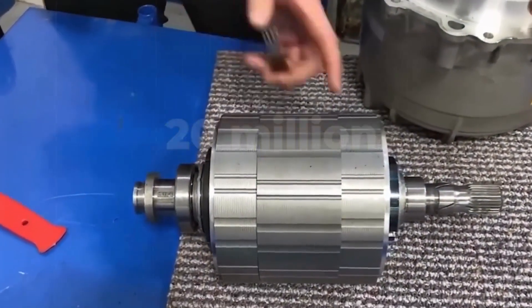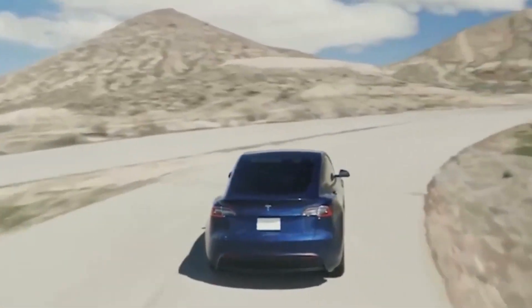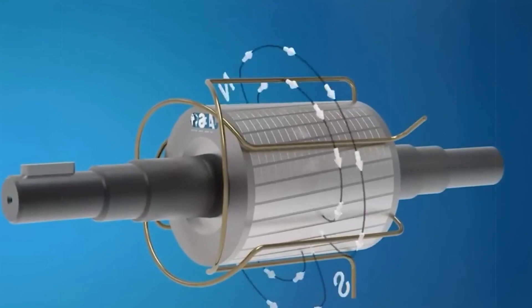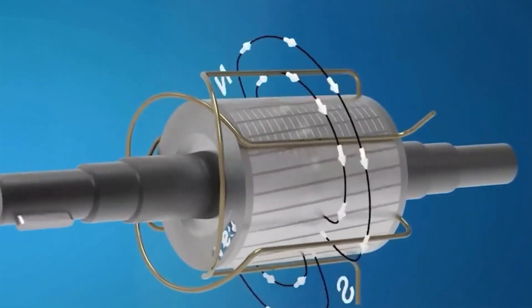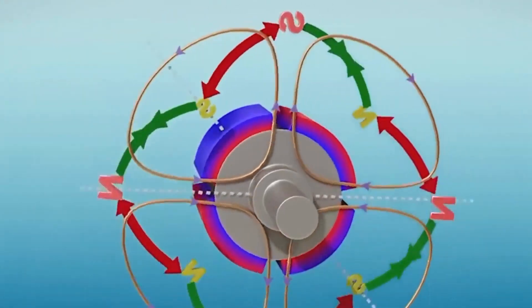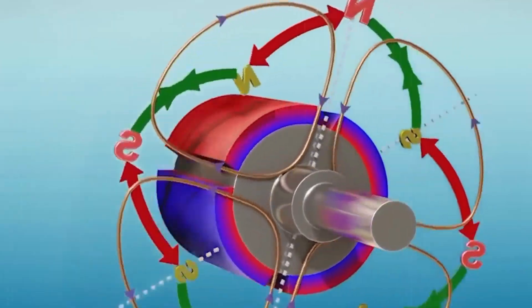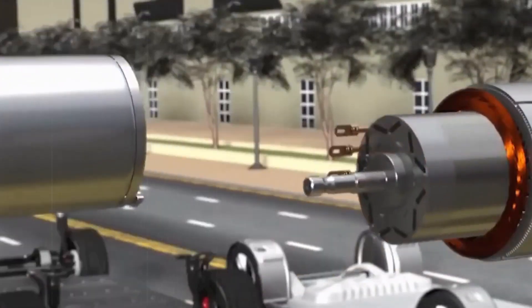Tesla's motor is also expected to use 75% less silicon carbide, thanks to the smaller chip size discussed earlier. And in their relentless pursuit of cost savings, Tesla is revamping all of their components for the next-generation powertrain — a move that promises to inject new energy into Tesla's vehicle lineup for at least the next five years.